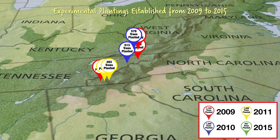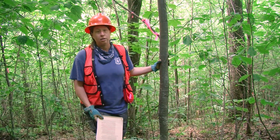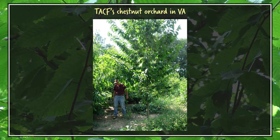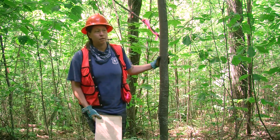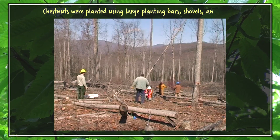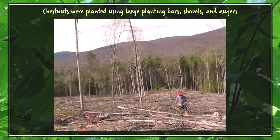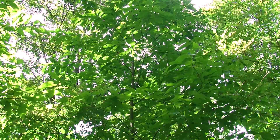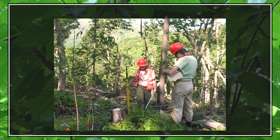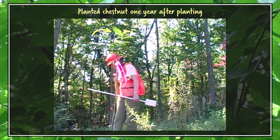In all, we've planted about 4,500 trees in three states on three national forests: the Cherokee, the Nantahala, and the George Washington Jefferson. We established this planting in 2009 with nuts that were collected in 2007 from the American Chestnut Foundation's orchard in Meadowview, Virginia. In this particular planting, we planted around 400 trees total, and about half of those are the BC3F3 trees — the third generation backcross trees — which are the most advanced breeding generation available for us to test. Those trees are predicted to be highly blight resistant but also look and behave like an American chestnut.